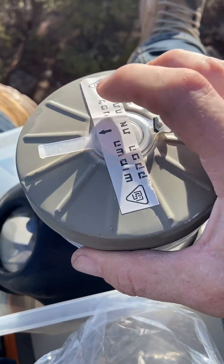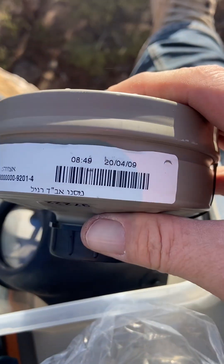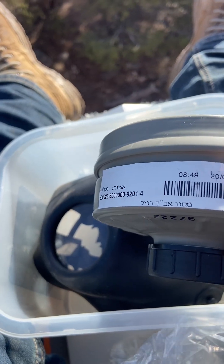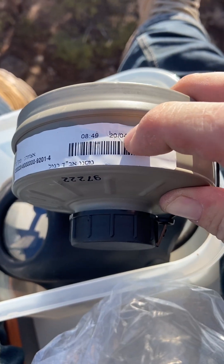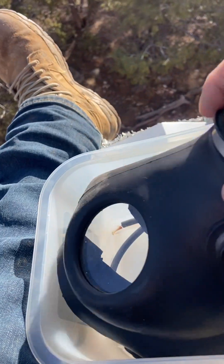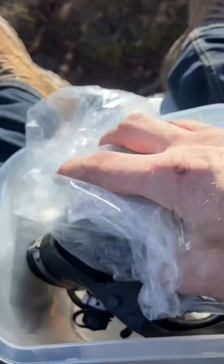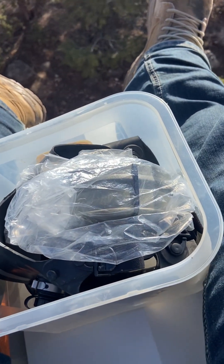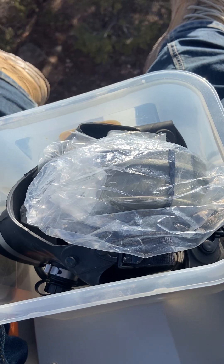These canisters do have a shelf life. This one is long past — the date shows 2020, written right to left in Hebrew. Any mask you look at, whether Israeli, Czech, Russian, or whatever, it's going to have a rating for protection — rated for chemical, biological, nuclear, and so on.